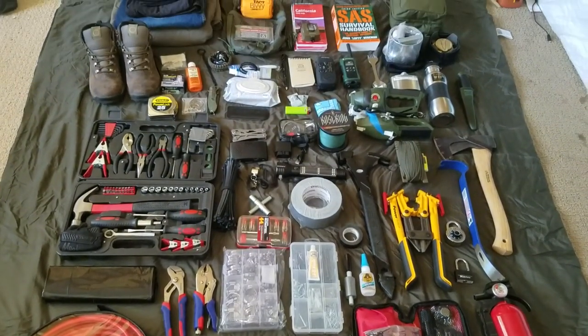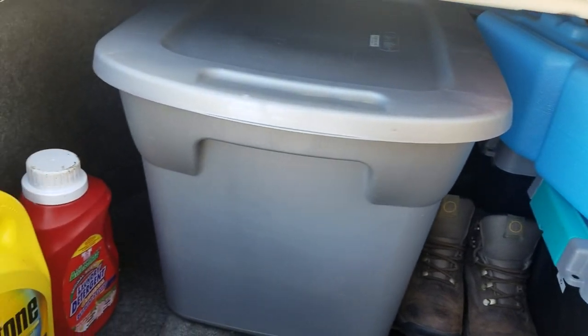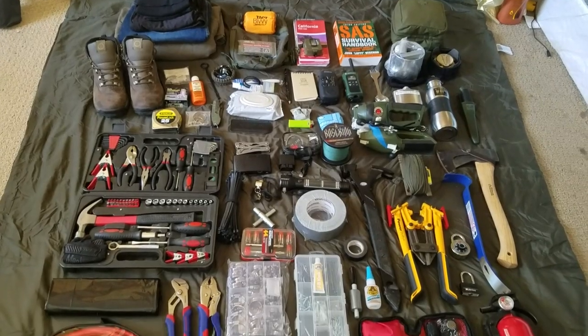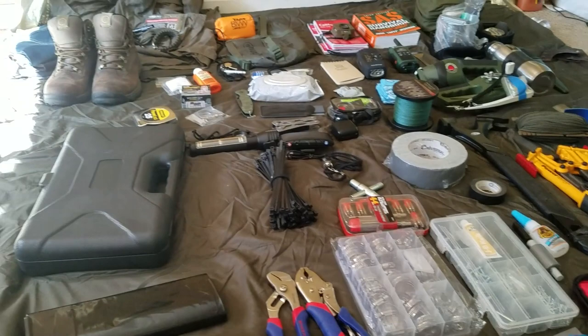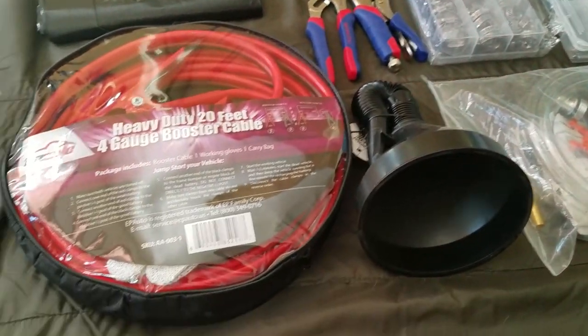These are the items I carry in my emergency car kit. These are only suggestions, items that I feel would be useful for me in case of an emergency. I definitely suggest you pick and choose whatever you feel you would need for yourself.